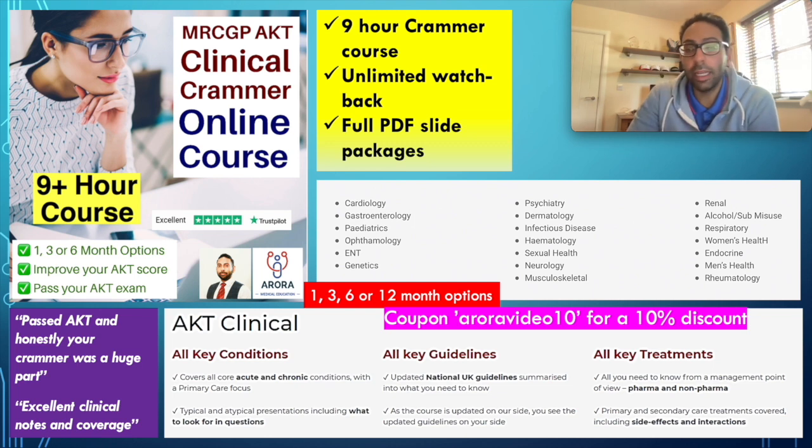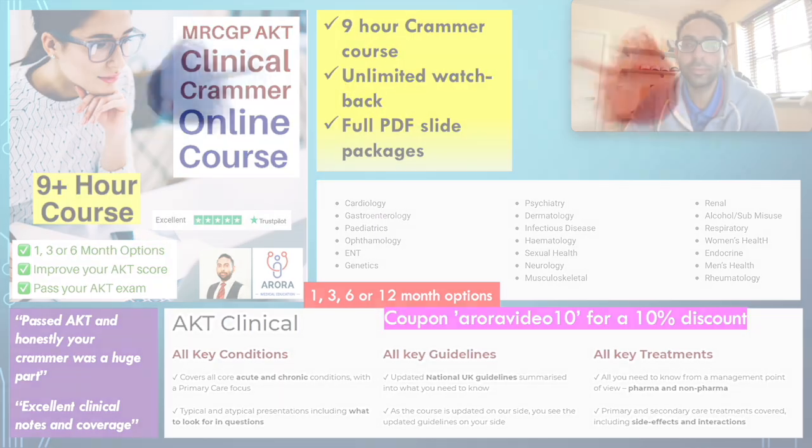Atrial fibrillation — know it inside out. Know those other chronic diseases, make sure you're on top of those. We've covered quite a few already in the 30-day challenge, and there are plenty more on YouTube you can watch back as well. Otherwise, keep going, keep pushing. Not long to go now. We'll see you tomorrow. Can pass, will pass.